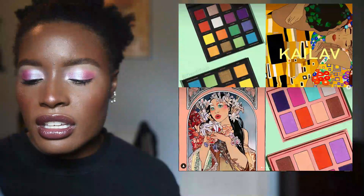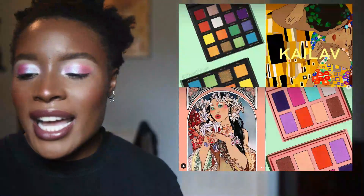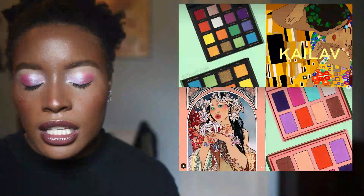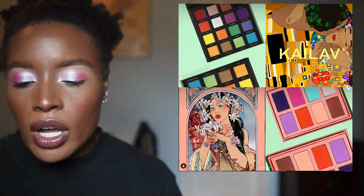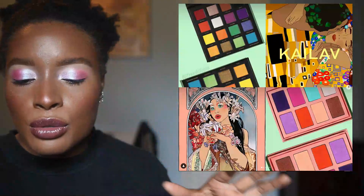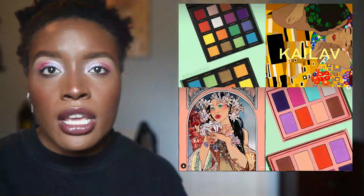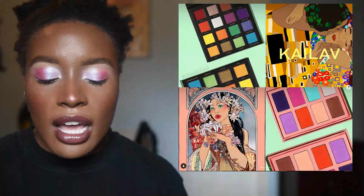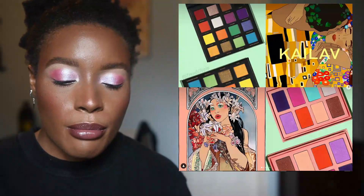The brand that used to be Muse Beauty Pro, now called Kailav Beauty, has come out with a new collection. It includes one of those cake eyeliner palettes as a collaboration, and an eyeshadow palette that is essentially a small curated rainbow palette. I think it's cute, but it's not something I need to bring into my collection, so I'm going to continue to pass.